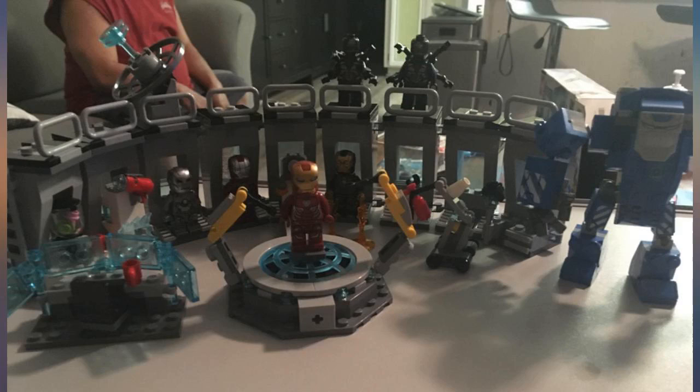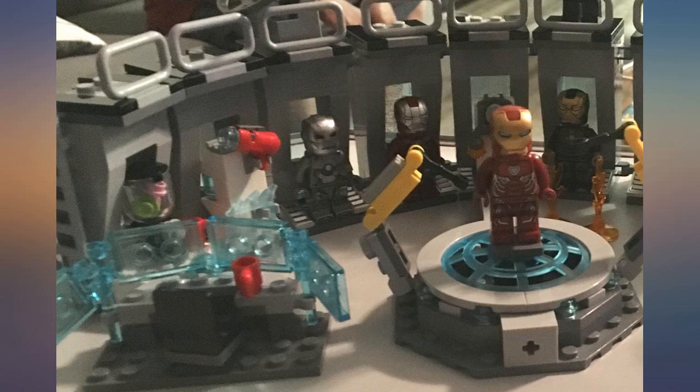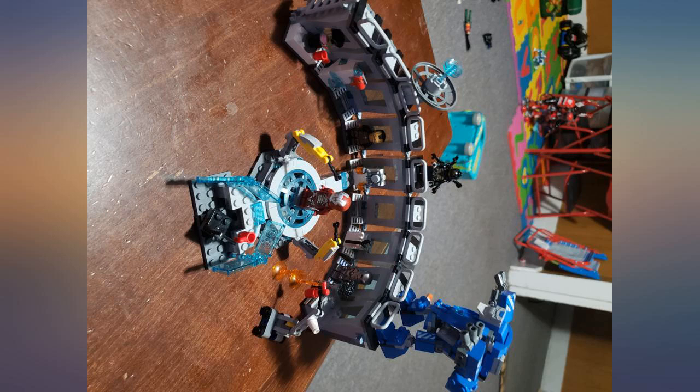Once you start down the Lego path there is no returning. Ever since the trip to Legoland, nothing else matters. It's about fun, imaginary playtime, building kits.